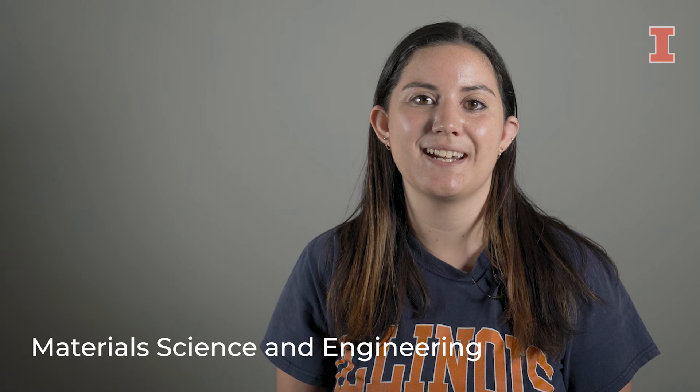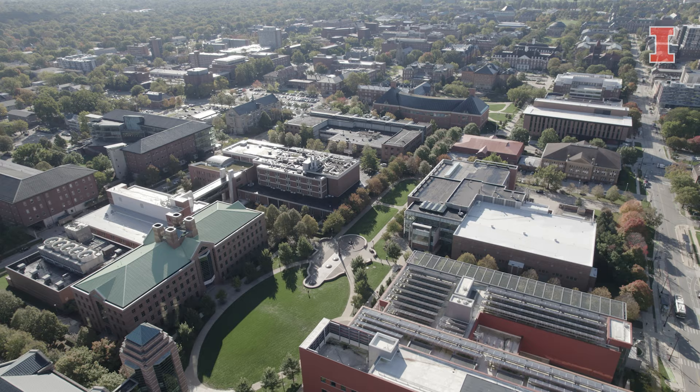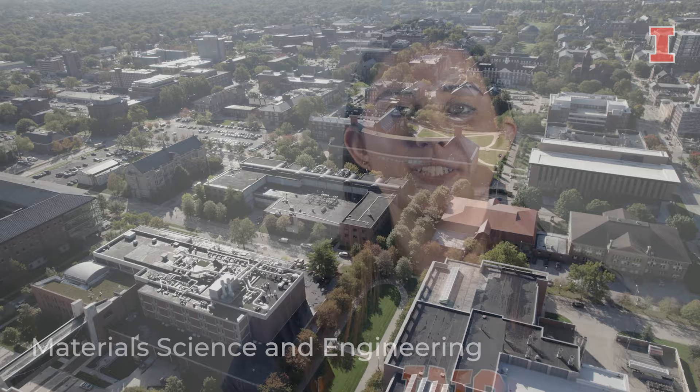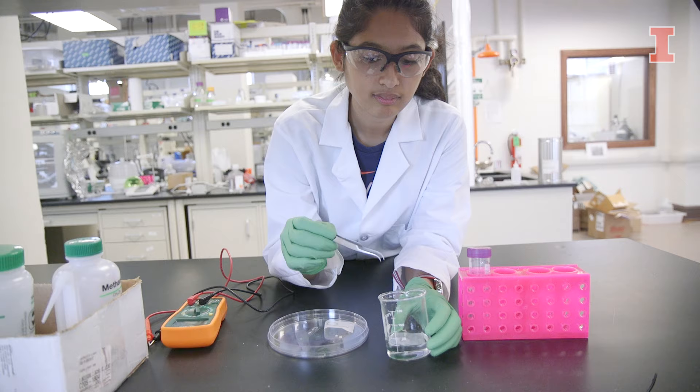Alumni in my major go into a variety of different industries. Some of them will go into renewable energy or space exploration or communication technologies — the list is really endless. During the last two years in the program, students have an opportunity to go into one of two tracks: biomaterials or non-biomaterials, which is typically polymers or ceramics, metals, or electronic materials.